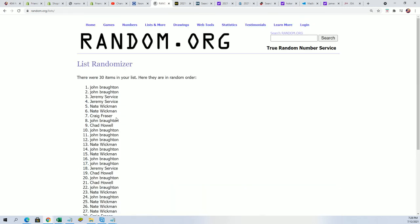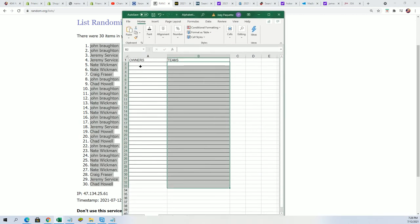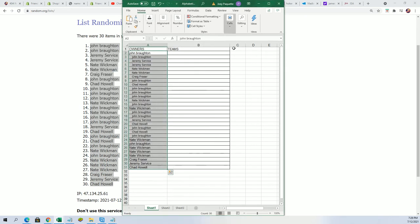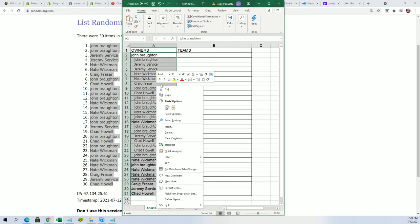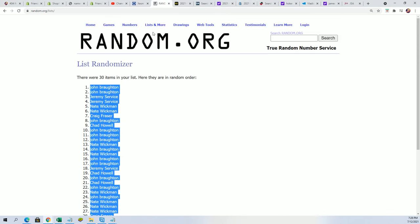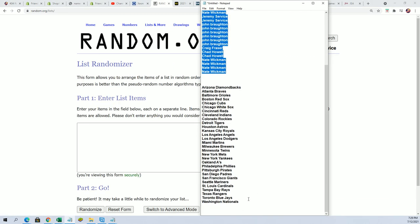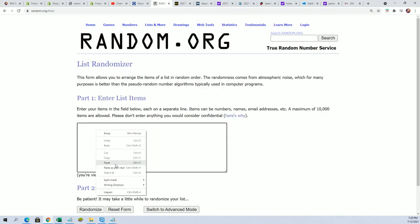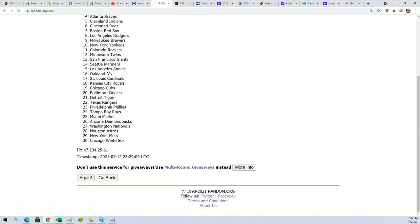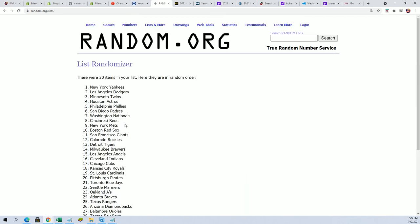All right, lucky number seven. The first random is all finished for Elite Extra Edition. Team name random is happening — seven times. Lucky number seven.